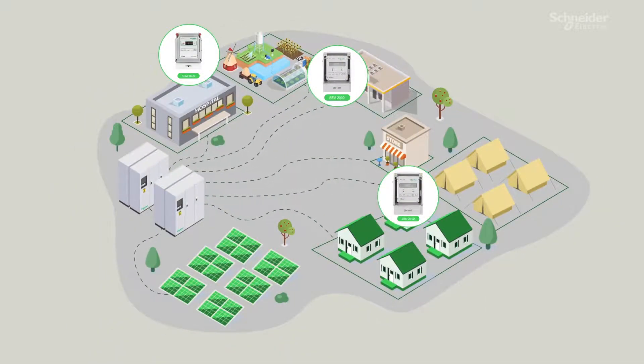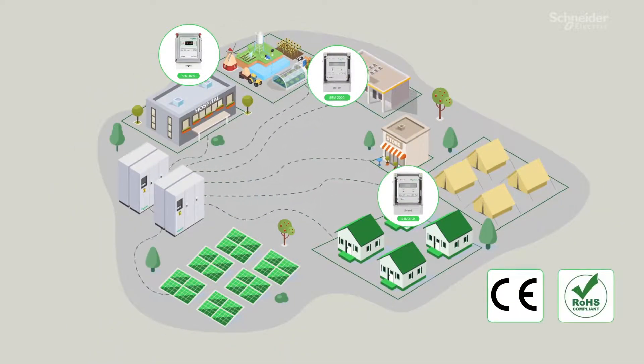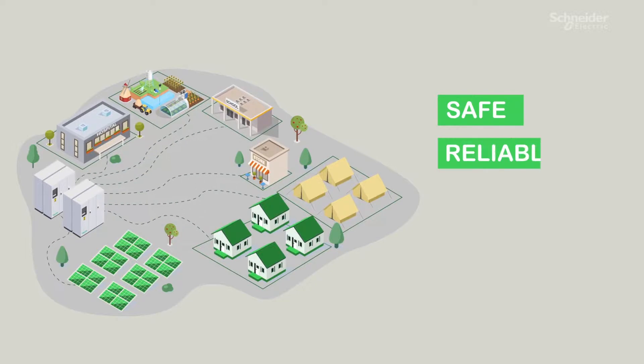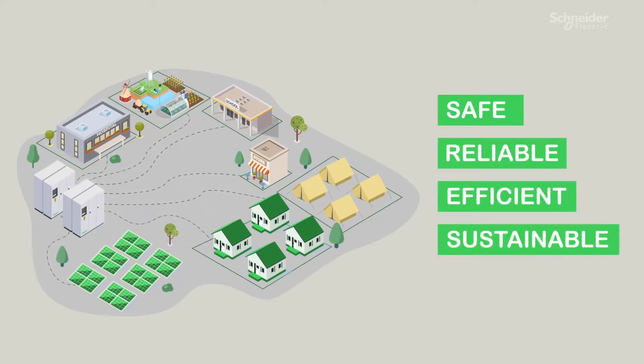The EcoStruxure for Energy Access solution has successfully demonstrated its ability in livelihood projects and off-grid electrification projects.